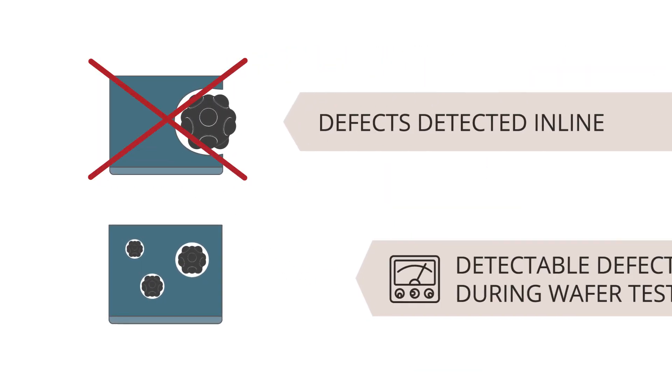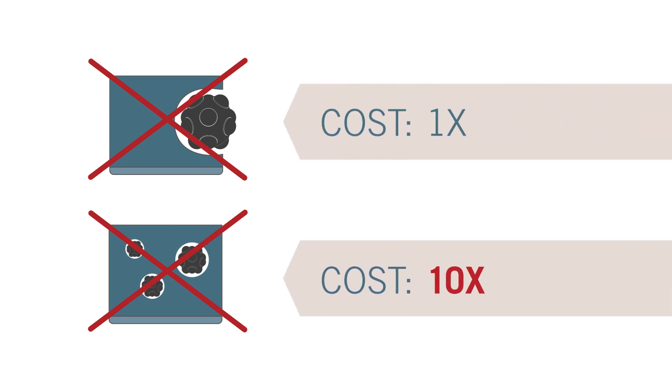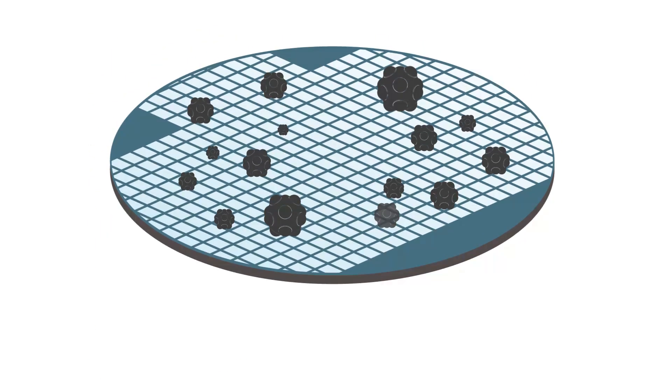Large killer defects and medium-sized defects can often be discovered with electronic testing. The cost of failure during this process is relatively low, and with proper contamination control in the semiconductor fab, these defects are preventable.